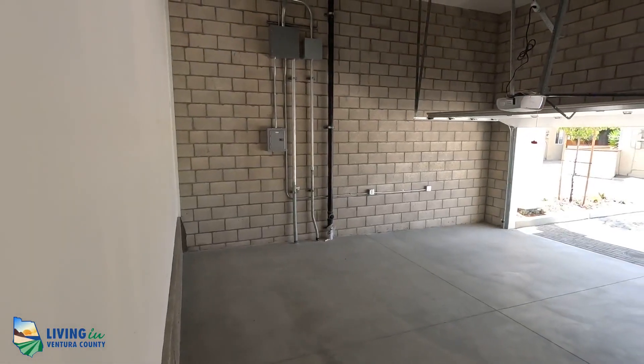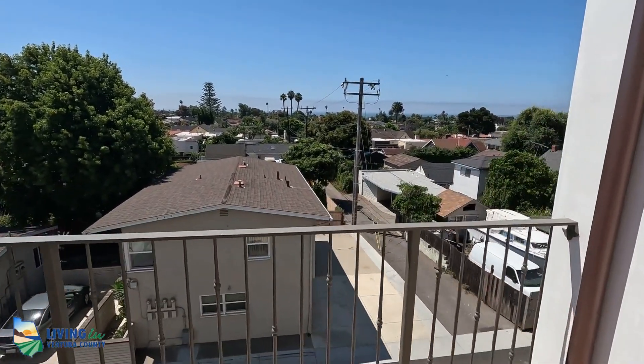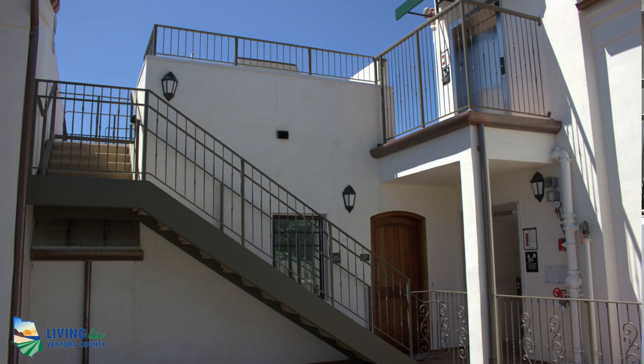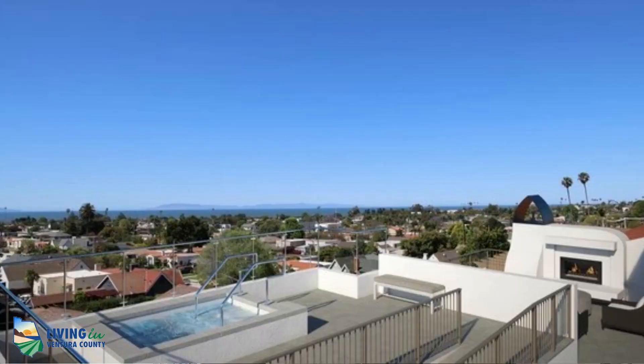Some of the nice features in this complex: you're going to have your very own two-car garage with EV charging availability. Each unit will have a patio with ocean views and water and gas hookups on the patio. At the very top of the building, there's a rooftop deck with a fireplace, sitting area, barbecue area, and a coming soon hot tub — with amazing panoramic ocean views.